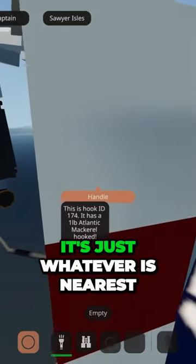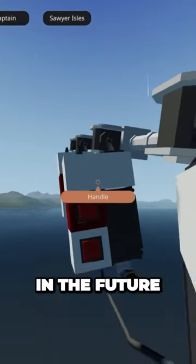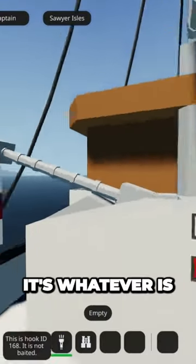It's just proximity — whatever's nearest to you. I think I might make it so you can see multiple hooks in the future, but for now it's whatever's nearest to you.